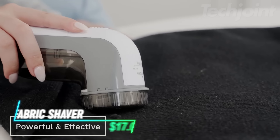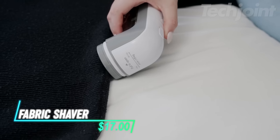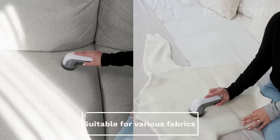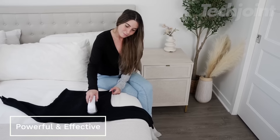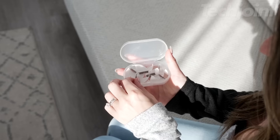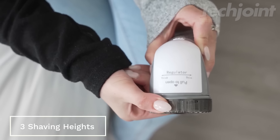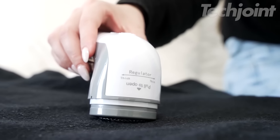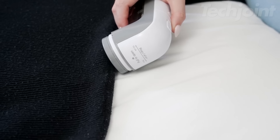This is a fabric shaver that easily removes lint, fluff, and fuzz balls from your favorite clothes and fabrics. It works well on sweaters, blankets, and upholstery, though it's not designed for pet hair. With sharp and durable blades, it comes with two extra blades for long-lasting use. You can adjust the shaving height, speed, and hole size to suit different fabrics and pill sizes, and an adjustable height spacer helps protect delicate materials from damage.